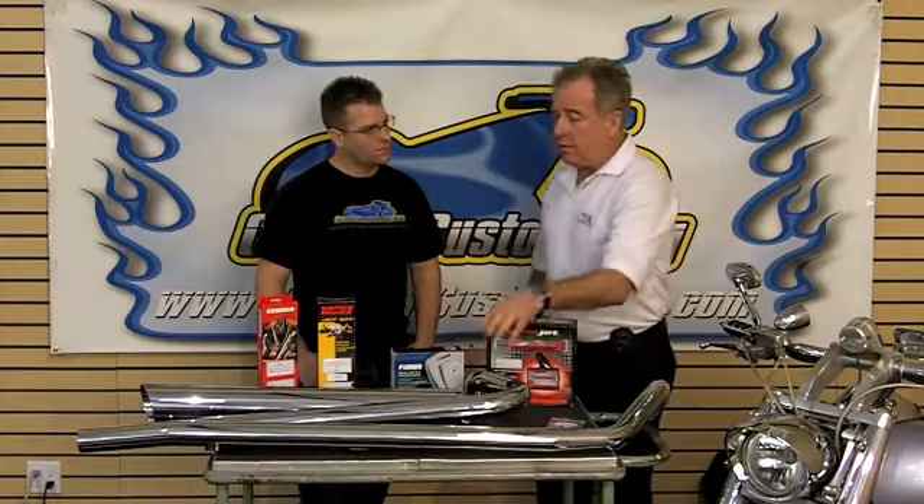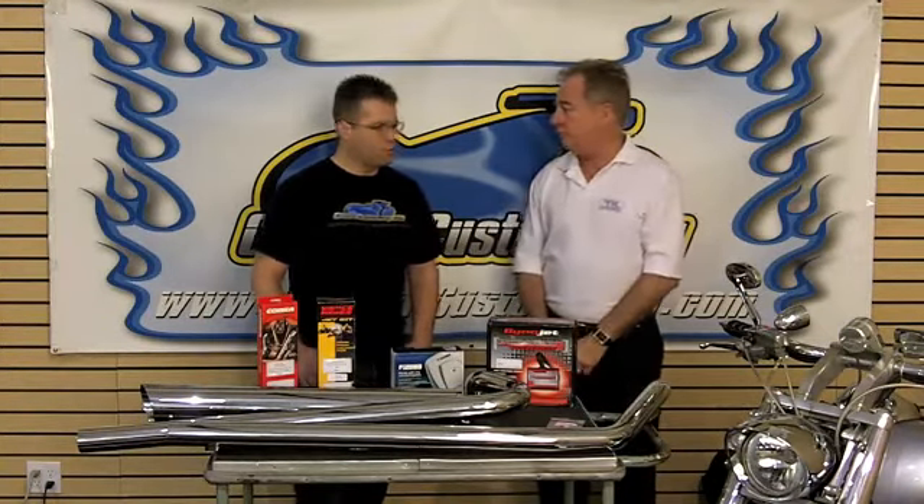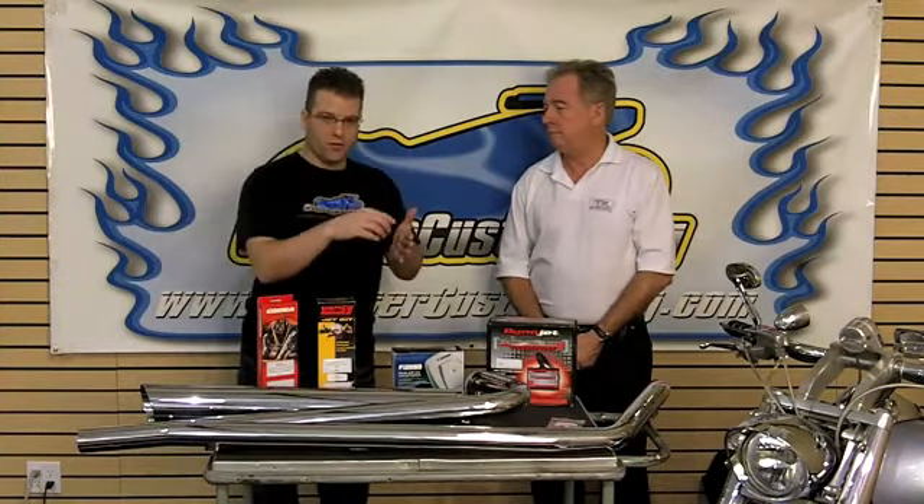A slip-on is generally the muffler at the end of the exhaust system. There's usually a joint available that lets you pull off the muffler and put it back on. Upstream on some bikes there might be a pre-muffler, but they're generally just headers — the pipes that come out of the head of the motorcycle. Those are called the header pipes, and they remain constant on your motorcycle if you're doing a slip-on. Basically you undo the bolts, slide off the stock muffler body, and replace it with the aftermarket.